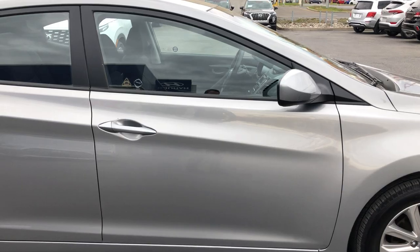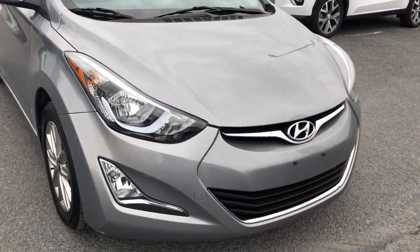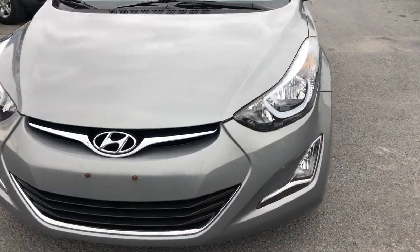You can tell the body's in nice shape. It's only got 32,000 kilometers on it. There's your nice fog lights — really enhances the look of the vehicle.